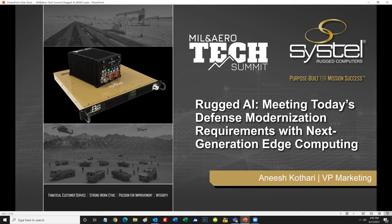Hello, and thank you for joining me today for this discussion on rugged AI edge computing. My name is Anish Qatari with Systel. Systel is a leading manufacturer of rugged computing products and solutions with over 30 years of experience in providing advanced computer technologies purpose-built for mission success to defense, oil and gas, and manufacturing enterprises worldwide.